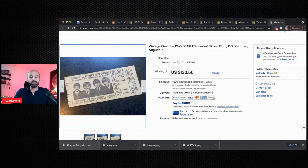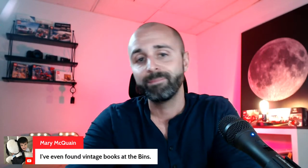So those are the 10 items that literally anybody can pick up at thrift stores, garage sales, auctions, estate sales. We've got a comment from Mary McQueen: 'I've even found vintage books at the bins.' The bins at Goodwill are those outlet stores where they pull out the bins and you can buy items by weight. There's definitely a lot of money in books.